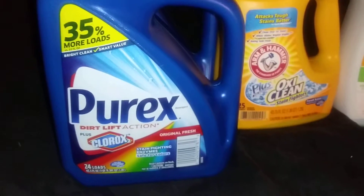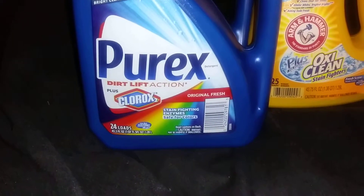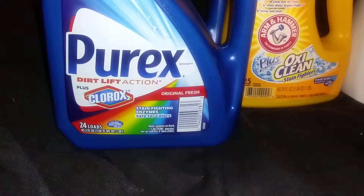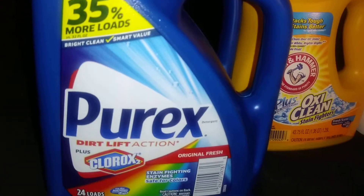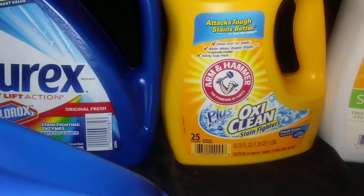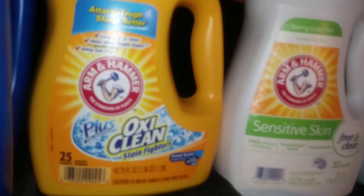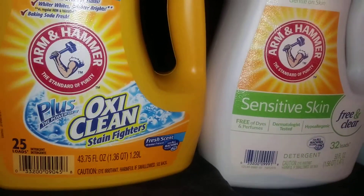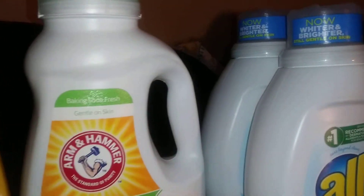I also got a couple of Purex Plus Clorox — 43.5 ounces, cleans 24 loads, in Original Fresh scent, with stain-fighting enzymes and 35 percent more loads versus the 32-ounce size. I also got Arm & Hammer Plus the Power of OxiClean, because I like OxiClean — it seems to clean better. That one is 43.75 fluid ounces in Fresh scent. All these detergents are suitable for high-efficiency machines.